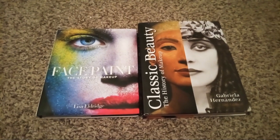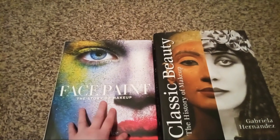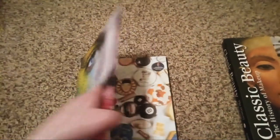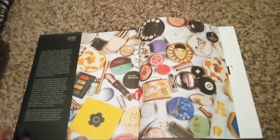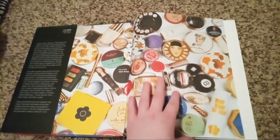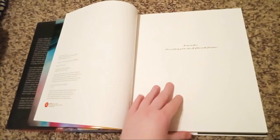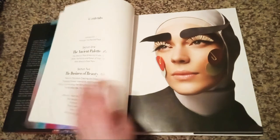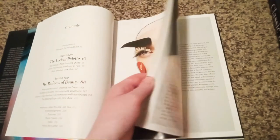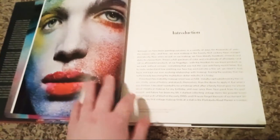So the first one I'm going to be reviewing is 'Face Paint: The Story of Makeup.' I'm going to review to see how good this book is. It's so beautiful — look at the vintage makeup at the beginning. I might skip ahead a few pages because I don't want to make the video too long, so I'll start with the introduction right here.